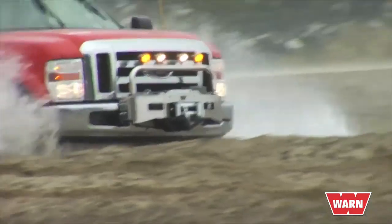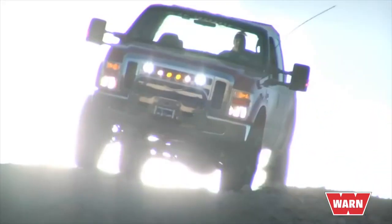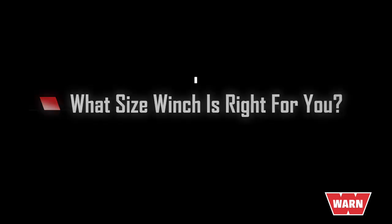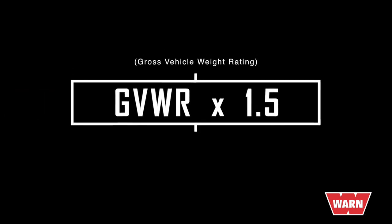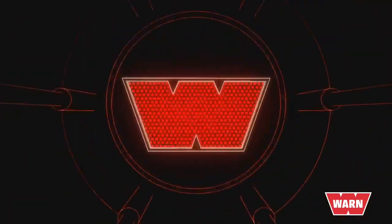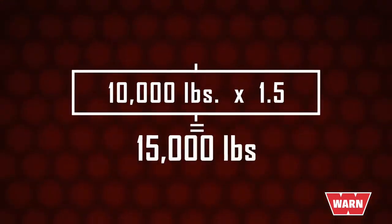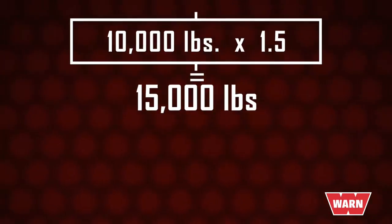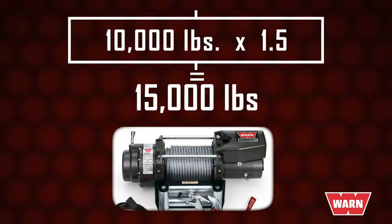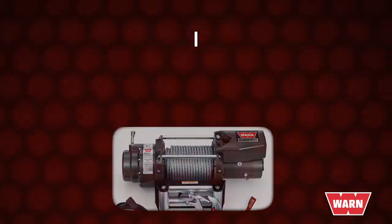The primary purpose of most winches is self-recovery — pulling your own vehicle out of trouble. To determine what size winch is right for you, simply find your gross vehicle weight rating, or GVWR, and multiply it times 1.5. For example, if a Ford F-350's GVWR is 10,000 pounds, multiply that by 1.5 to get 15,000 pounds, which means a 16,500-pound capacity winch like the heavyweight 16.5 Ti will be a good fit.